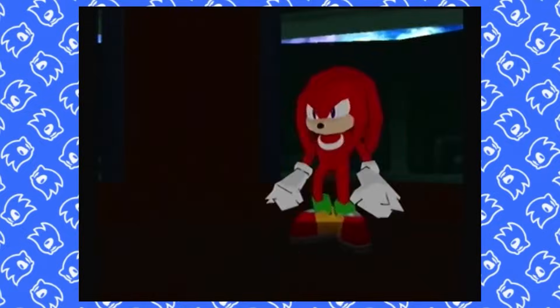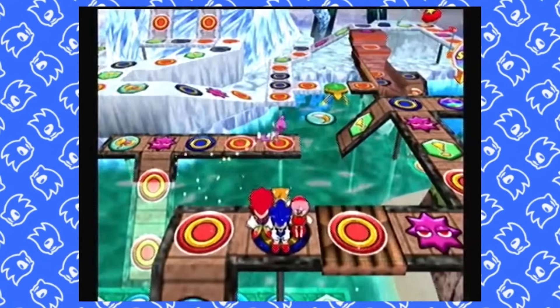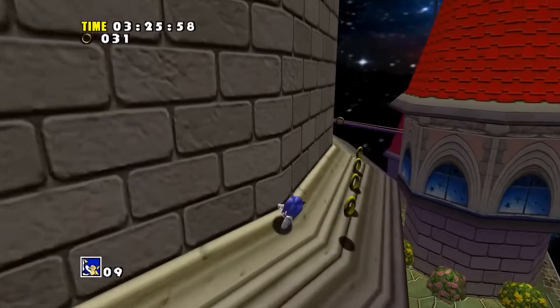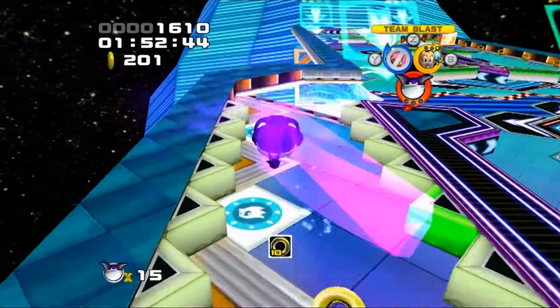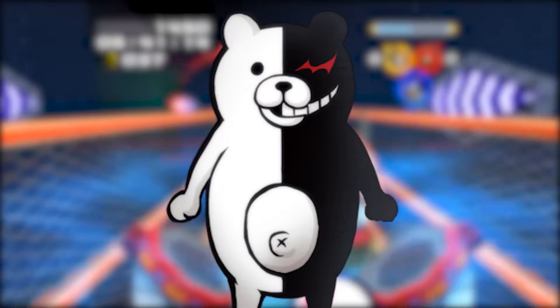my high school years were a much different period of my life than my childhood. Despite that, there was another much stranger animal mascot that ended up occupying a lot of my brain space during my time in those hallowed halls, and similar to Sonic heralding my obsession with platform games in my youth, he would usher me into an all-new appreciation for the medium of interactive storytelling. Yes, we're going there.